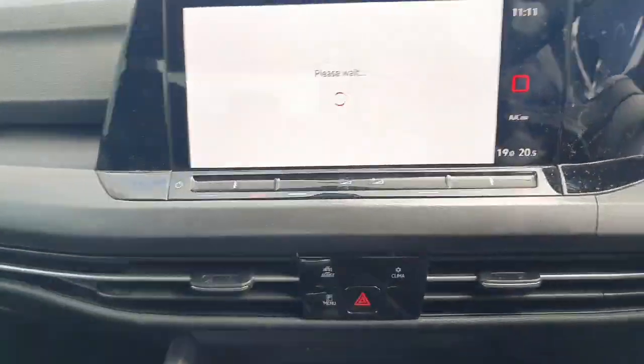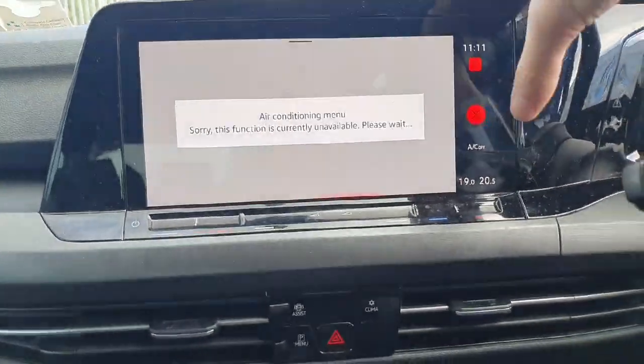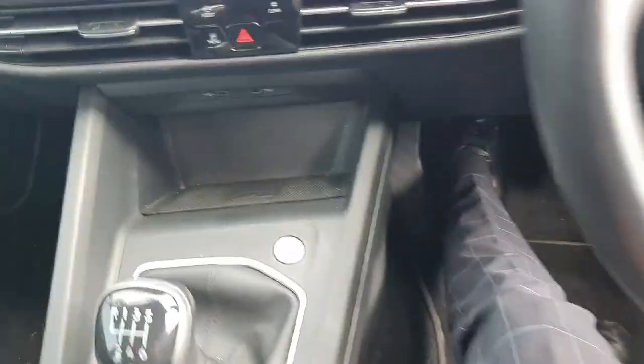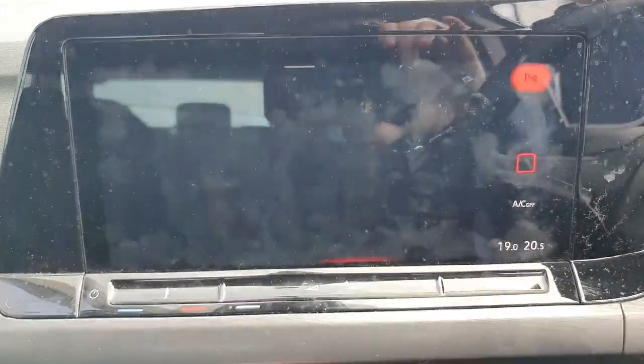The infotainment system itself has the controls for all the car — so it controls the likes of our radio, our navigation, and in this model it also controls the likes of our air conditioning, heated seats, and much more. The car also comes with a wireless charging pad, high definition reversing camera, and all round parking sensors.